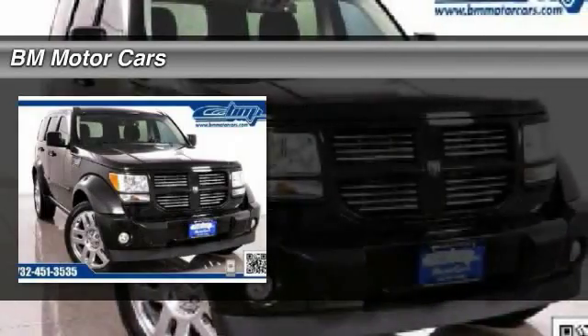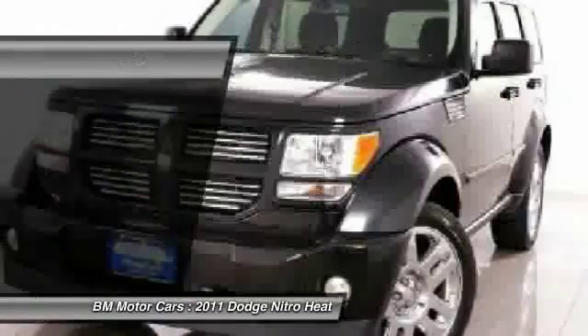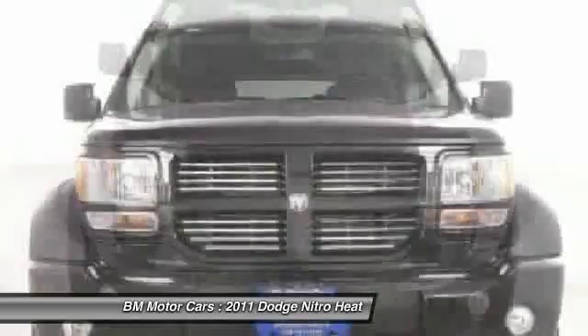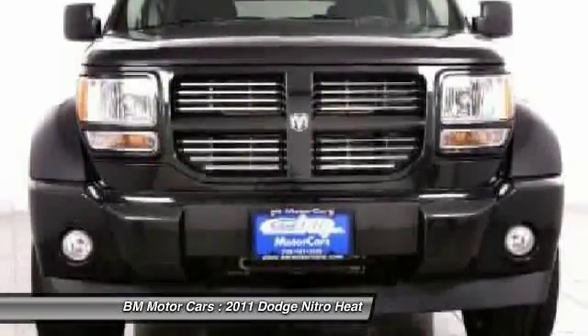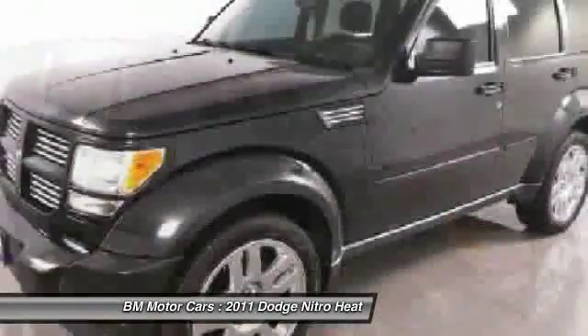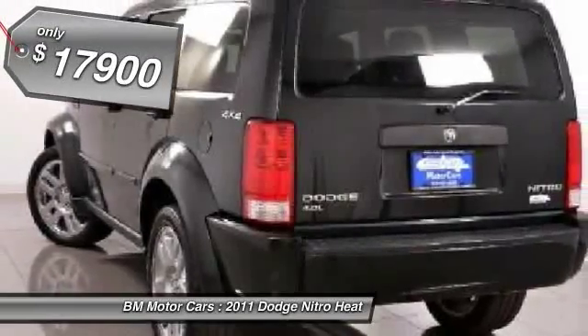The 2011 Dodge Nitro. Nitro provides the flexibility you need to carry it all without compromising comfort and style. Pair that with Nitro's powerful V6 capabilities and an impressive 5,000-pound towing capacity, and you've got the total package — and it is priced below $20,000.